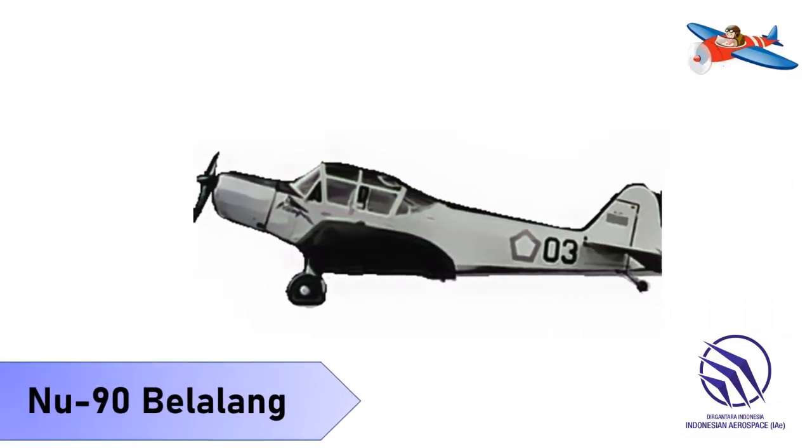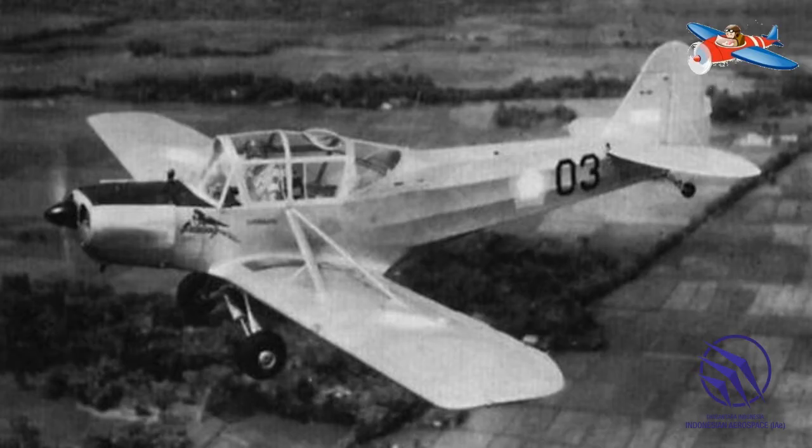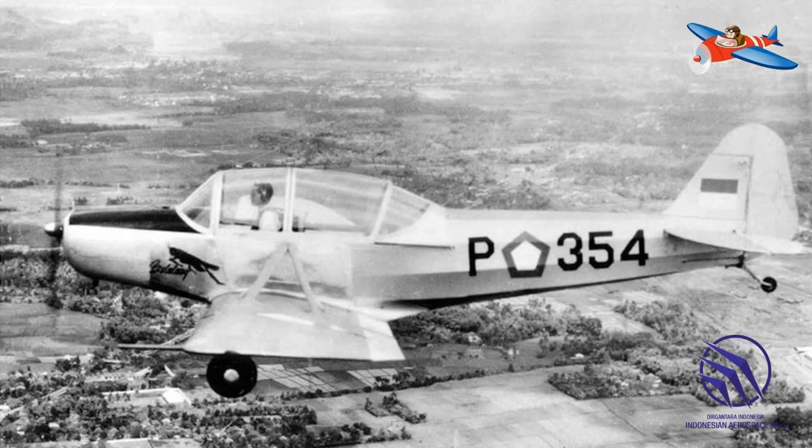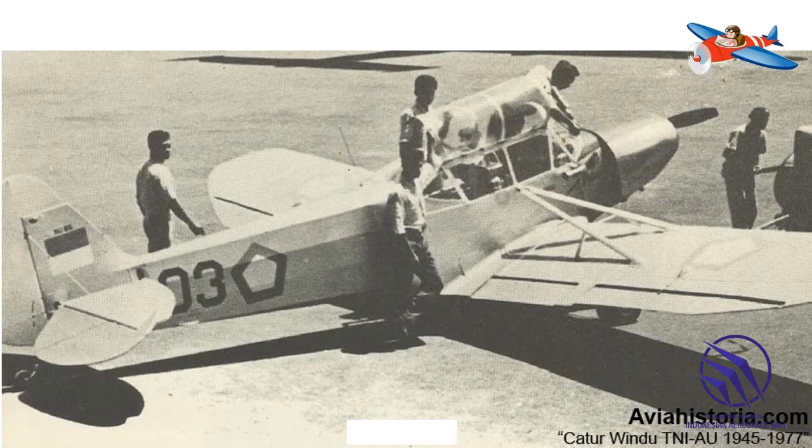Yang ketiga adalah NU-90 Belalang. NU-90 adalah pesawat produksi Lipnur, cikal bakal dari PT Dirgantara Indonesia atau IPTN. Pesawat ini mempunyai versi sayap rendah dari Piper J-3 Cub yang saat ini sudah dimiliki oleh Indonesia. Purwarupa NU-85 atau NU-90 terbang pertama kali pada tanggal 17 April 1958, dan produksi pertama NU-90 dilakukan pada tahun 1959. Pesawat ini akhirnya digunakan sebagai pesawat latih TNI-AU.